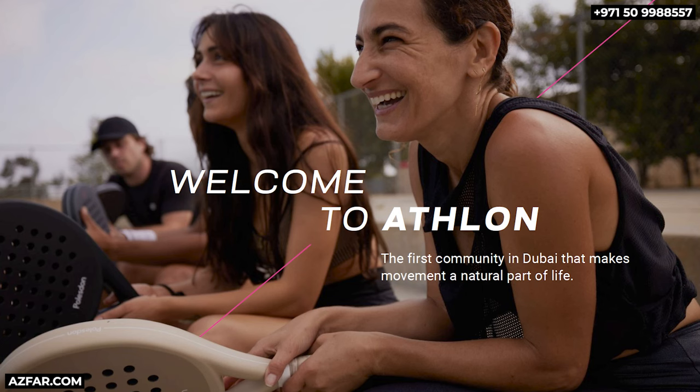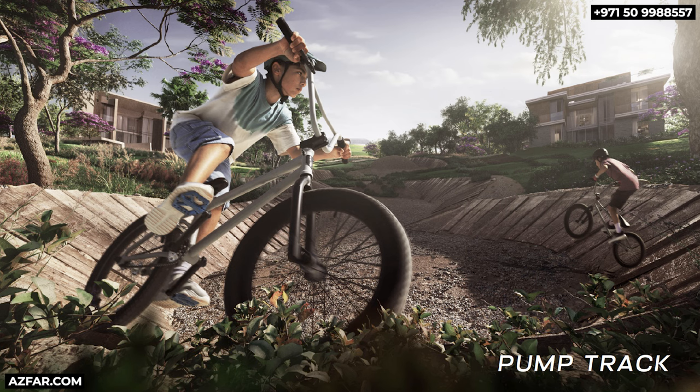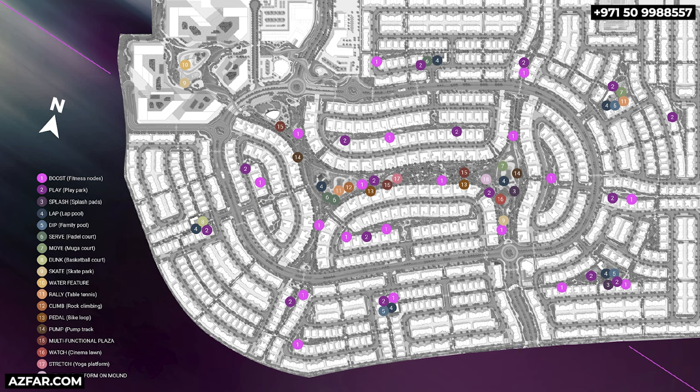Amenities: Aethlon will be a community that's designed with movement and well-being at its core. There are jogging, hiking, and cycling tracks — the second cycling track is for mountain bikers on rough terrain. So many amenities and green spaces including yoga and pedal journeys. Life will be an adventure in Aethlon — you will be living in the biggest playground in Dubai. Here are the amazing amenities in the list; pause the screen to read them all.